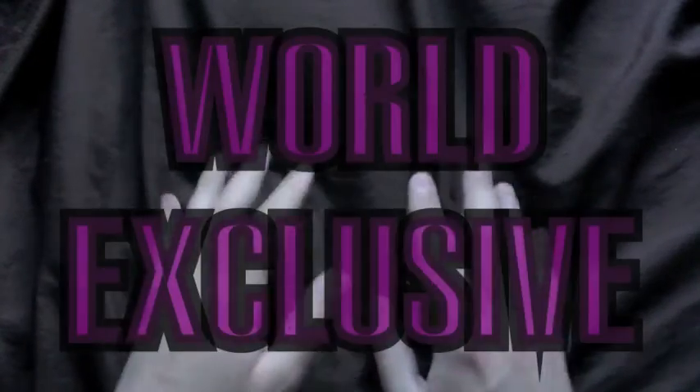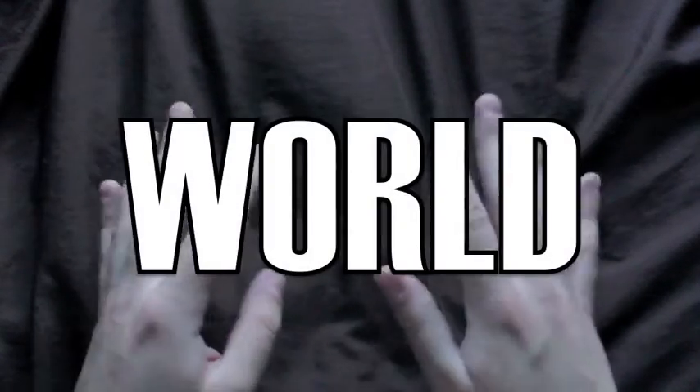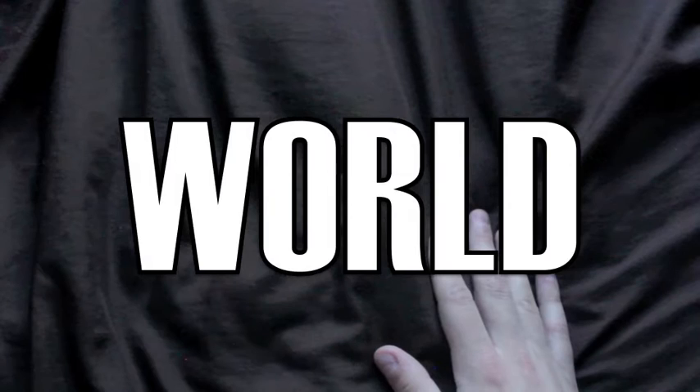I have to remind you that this is a world exclusive, so you won't see this anywhere else. I'm going to show you the first item now. Hope you enjoy it guys.